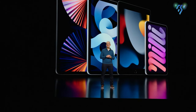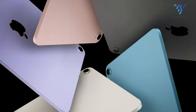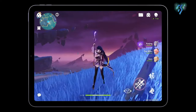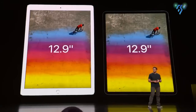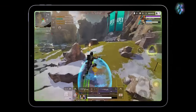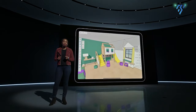Apple's iPad lineup is set for a major shakeup in 2024, with reports pointing to some big upgrades coming to the company's mainstream iPad Air. Rumor has it that not only will the iPad Air 6 receive a generous specs boost, but Apple may also introduce a larger 12.9-inch model alongside the standard 10.9-inch version. If the leaks prove accurate, the next iPad Air could become Apple's most affordable portable powerhouse to date.